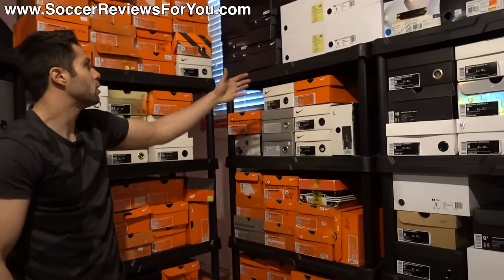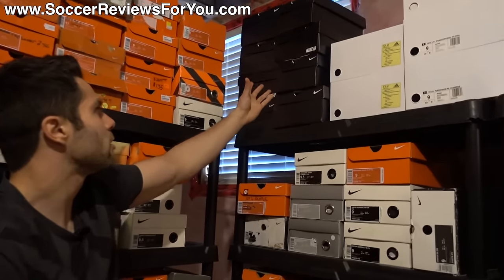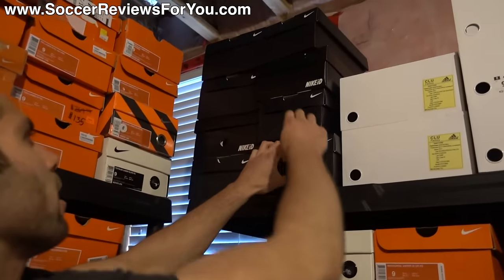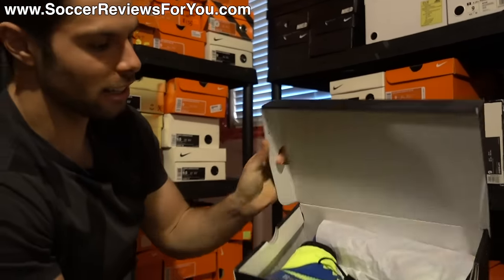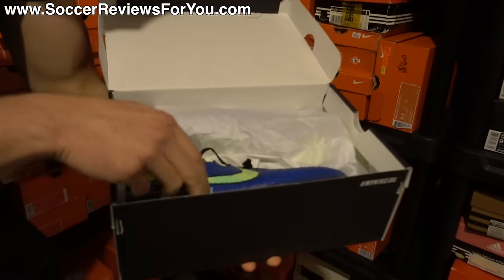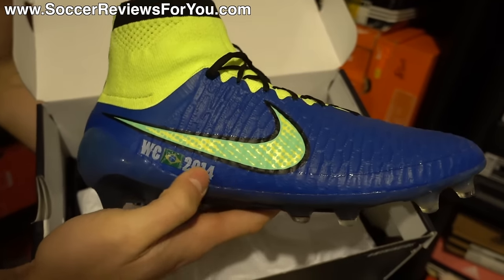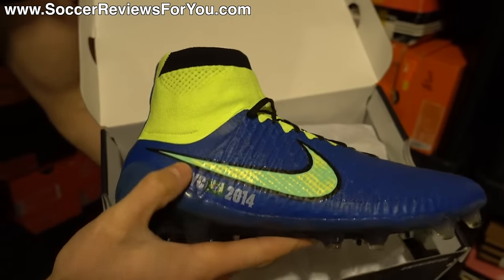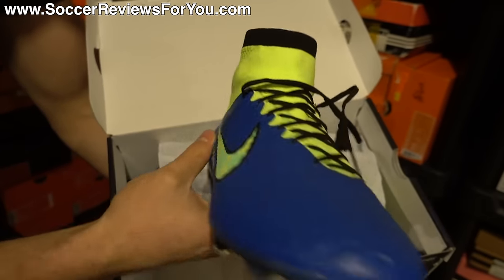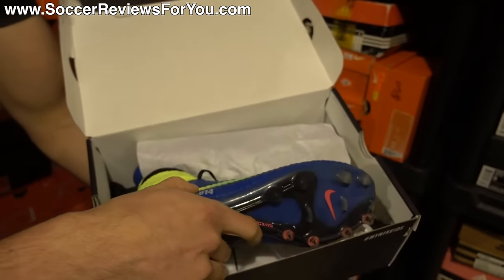Over here I have a whole bunch of other stuff from Nike. You can see all these black boxes — these are all Nike IDs. I'll grab one just to see what it is. So these are Nike ID Magista Obra 1s in a Brazil-themed colorway for the 2014 World Cup held in Brazil. I did the blue and the Volt yellow — a pretty cool shoe, definitely different from any of the general release colorways.